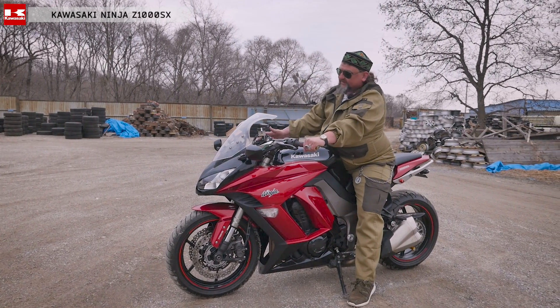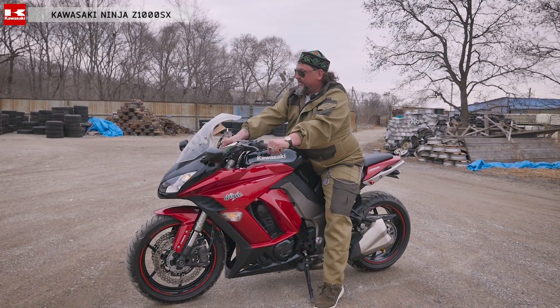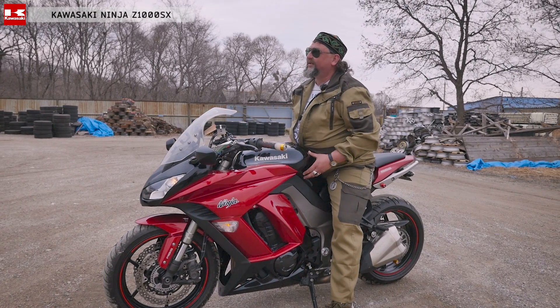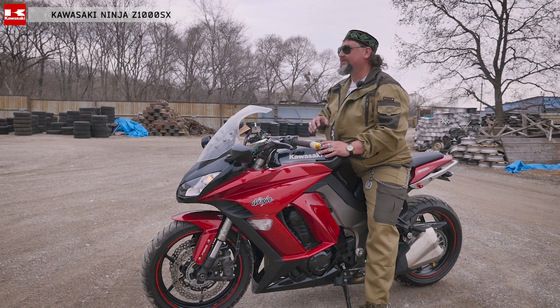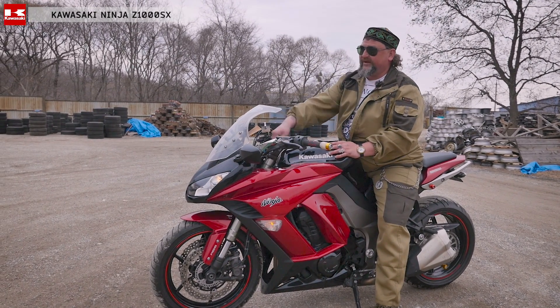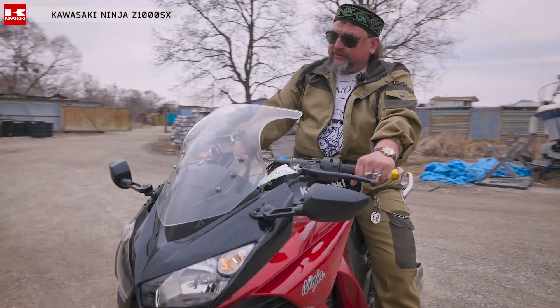Заведу, продемонстрирую работу этого замечательного мотоцикла. Поворачиваем — вот загораются вот эти лампочки. Мне это так трогает. И бензонасос, который работает в баке, он ласкает. Очень приятно. Если вы посадите девушку, четыре раза так сделаете — она от вас больше не уйдет никогда.